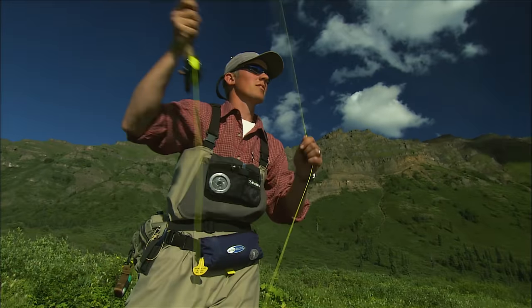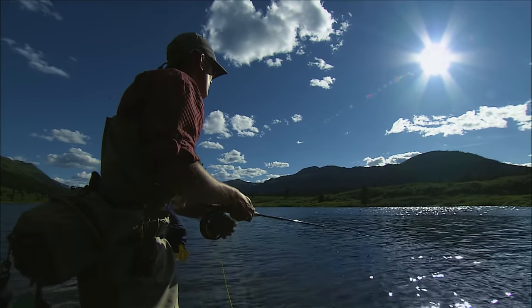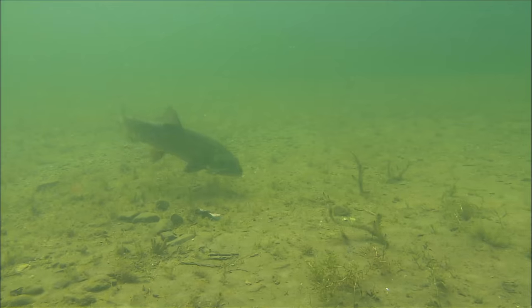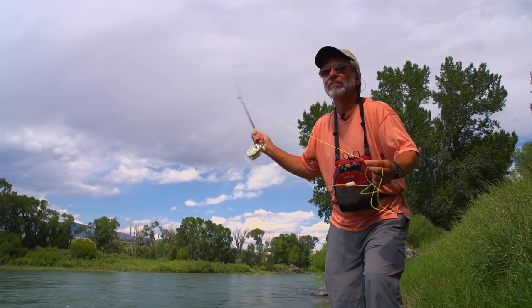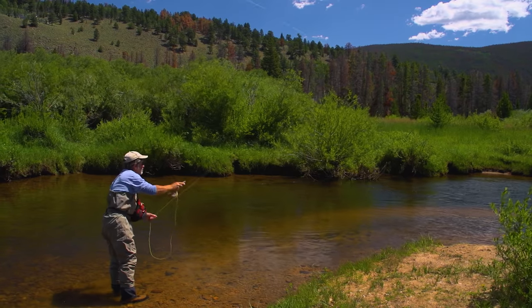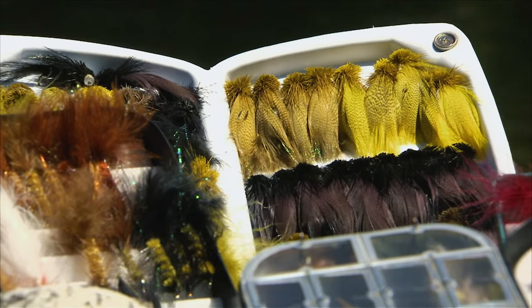If a trout boils at your streamer but doesn't connect, try going back to the same spot with a slower or more erratic retrieve — the trout might have thought it stunned its prey and is looking to eat it now. In my experience, a trout that boils at a streamer and doesn't take it with a different retrieve will not change its mind just because you change flies. Unless the water is under 45 degrees or very dirty, it doesn't pay to repeatedly cast a streamer to the same spot. Cover a lot of water, placing your casts in each likely spot and then moving on. Streamers are bigger flies, and that combined with their movement ensures that trout can see the fly on your first cast.